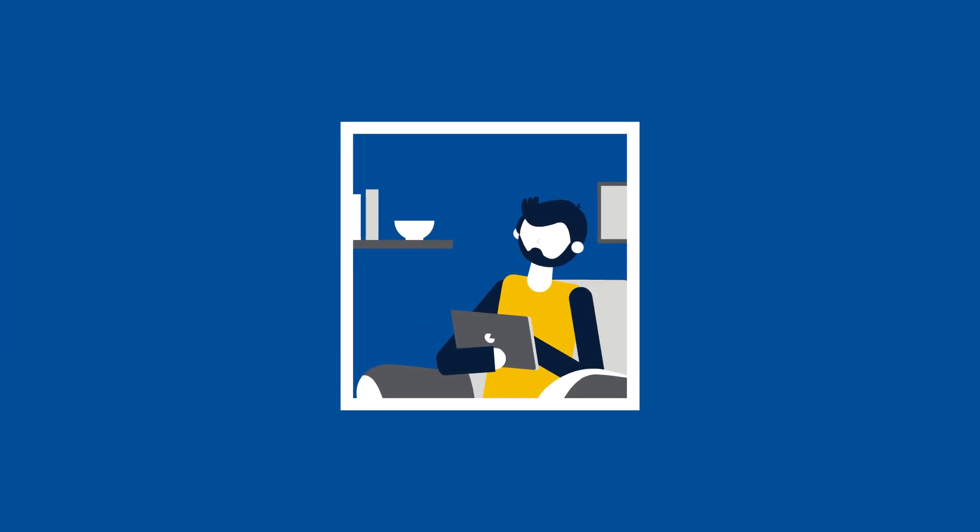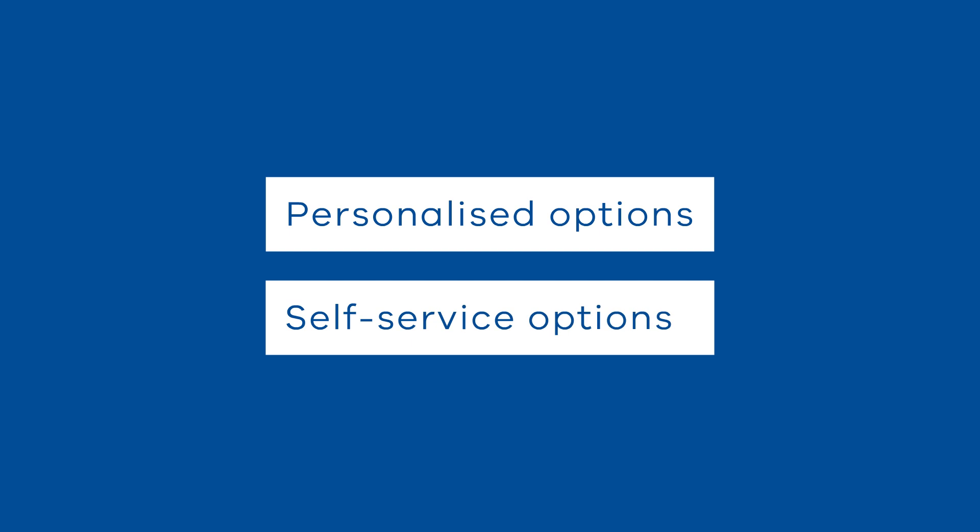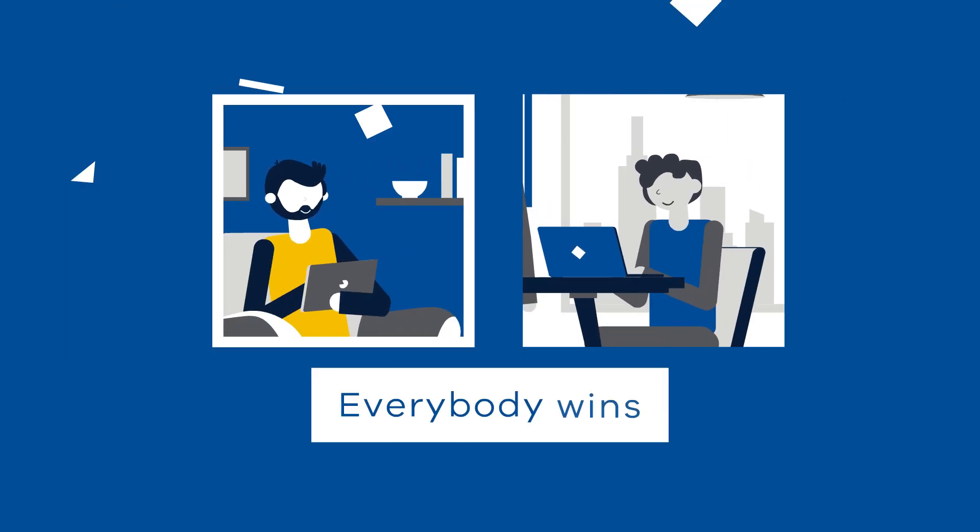On the customer side, the upgrade means fast, secure identification, along with streamlined access to personalised and self-service options. With the customer experience front of mind, everybody wins.